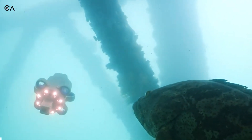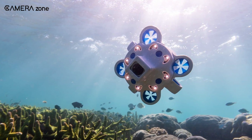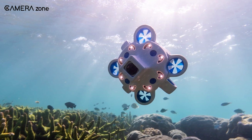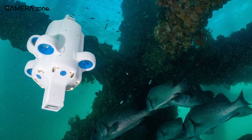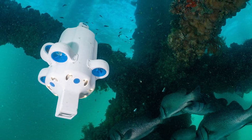With its advanced navigation systems, stunning imagery capabilities, compact size, intuitive control, and open architecture, the Hydrus underwater drone truly is poised to revolutionize the way we explore and study the underwater world.